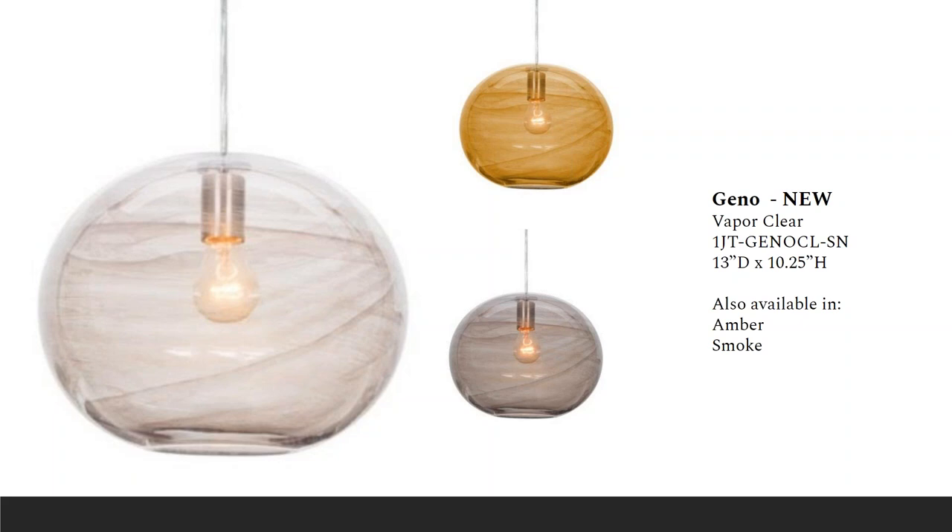The new Gino pendant is a modern look composed of transparent colored elliptical glass with a vapor-like patterning to partially conceal the inner portion of the shade. This is a 13-inch diameter pendant. All lamping and mounting options are available, and it comes in lovely smoke and amber glass options.